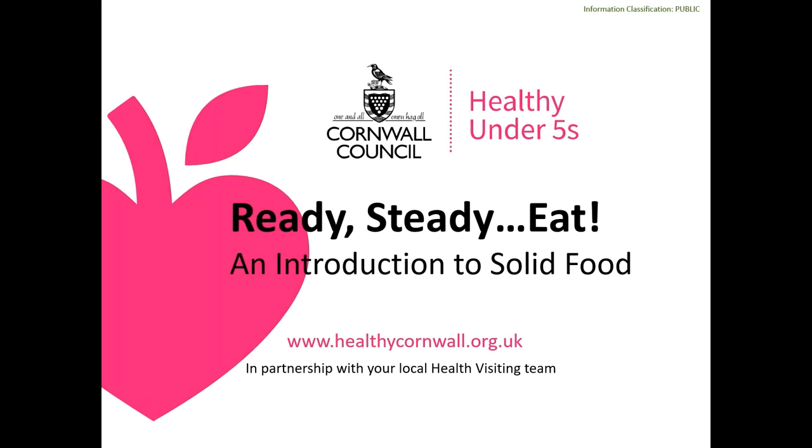Welcome to Ready Steady Eat. In this session we'll be talking you through introducing solid foods to your baby, sharing top tips and giving some hopefully useful resources for you to try.